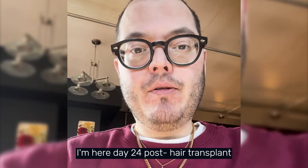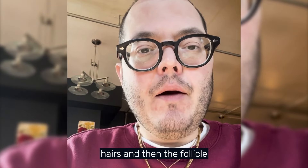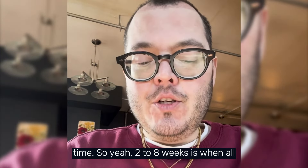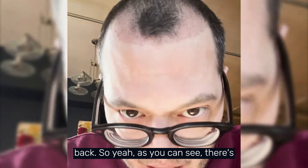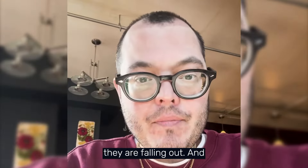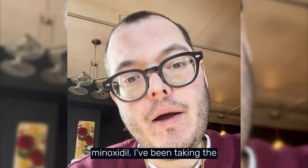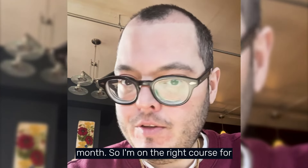Day 24 post hair transplant. Nothing's really changed. There are still some grafted hairs there — the package says they usually come out anywhere from two to eight weeks. The follicle still remains, so just because the hair is falling out doesn't mean it won't grow back — it just takes some time. After two to eight weeks all grafted hairs usually fall out, and then it takes anywhere from four to six months for them to start growing back. I'm staying on course with Minoxidil, finasteride, and I have my PRP booked at the end of the month.